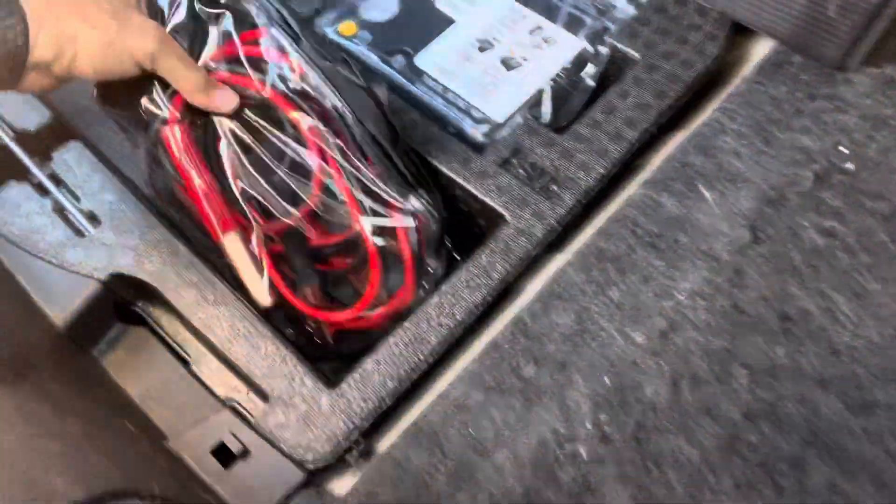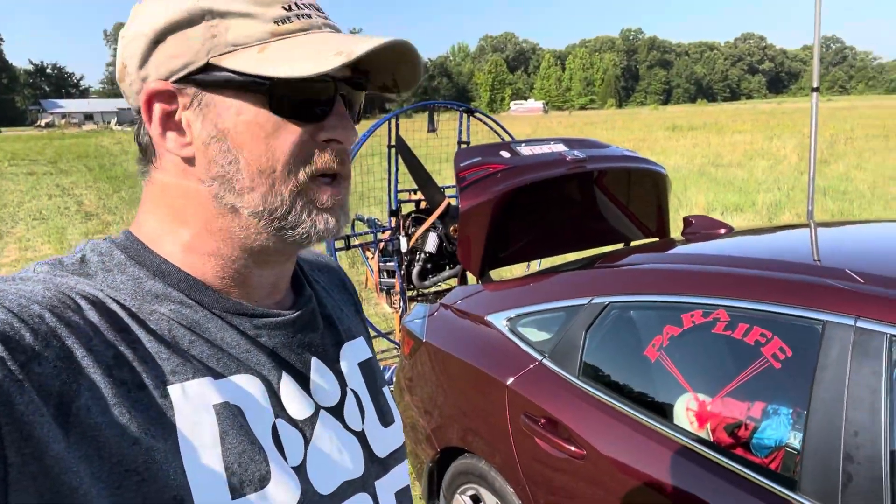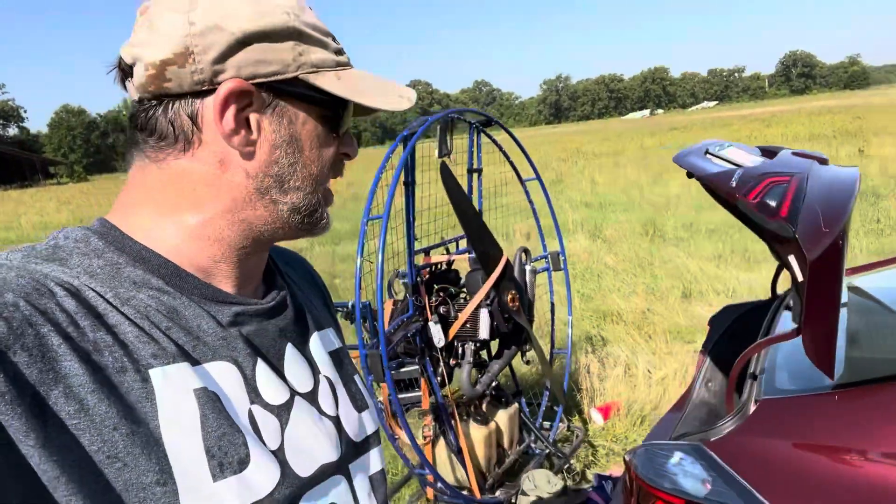What the hell is this? A freaking pump? Who in their right mind builds a car and gives you a freaking pump instead of a spare tire?